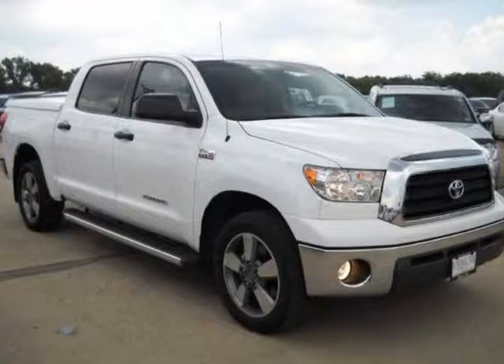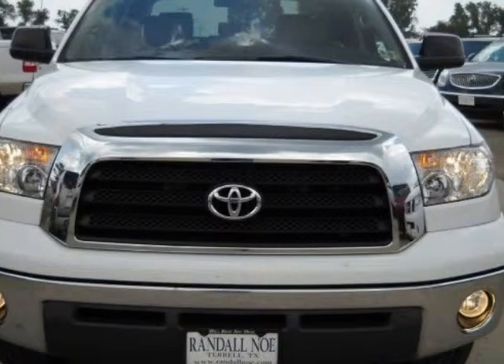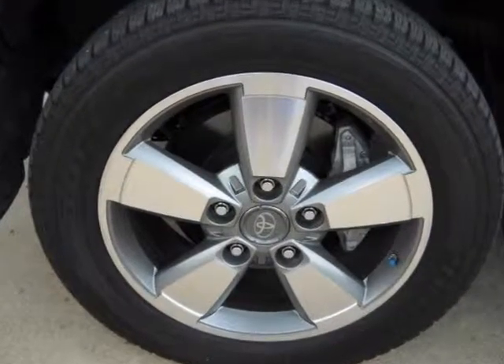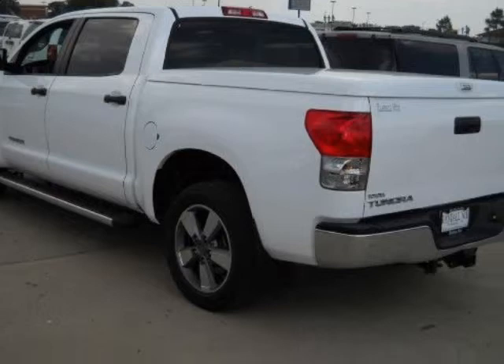We think you will love this pre-owned 2008 Toyota Tundra 2-wheel drive truck with a 5.7L 8-cylinder 6-speed automatic engine, which has 17,174 miles. It comes fully equipped with air conditioning, cruise control, power steering, and many other features.